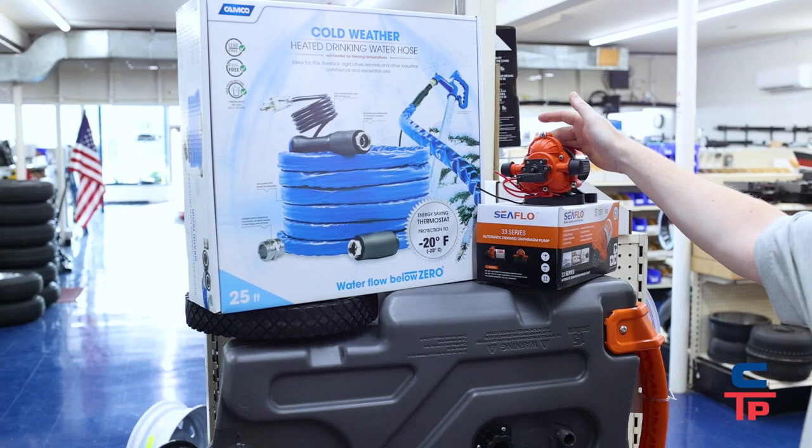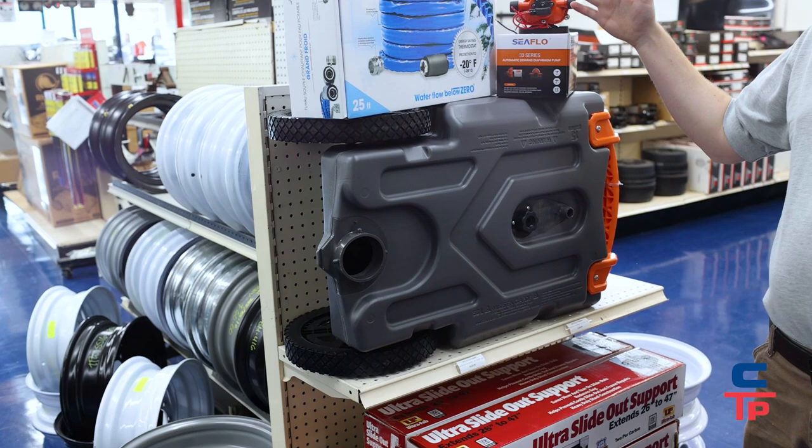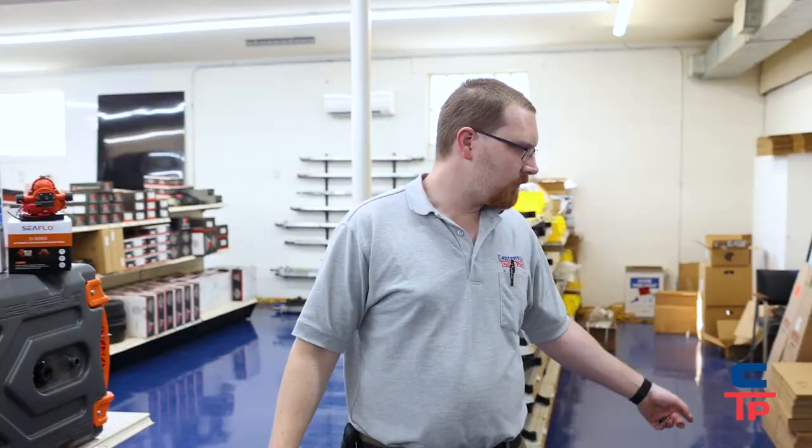We carry three GPM — gallons per minute — water pumps. We have two different designs depending on space constraints, heated water hoses, and portable tanks — essentially waste tanks. In-store we carry 28 gallon, and we can get all the way up to 32 or 36 gallon.